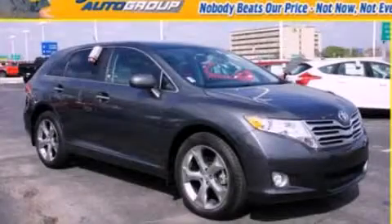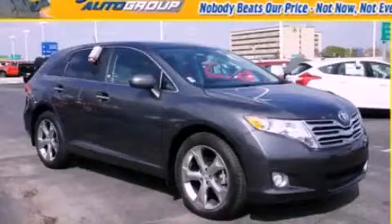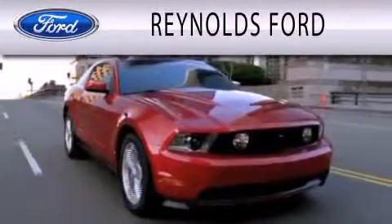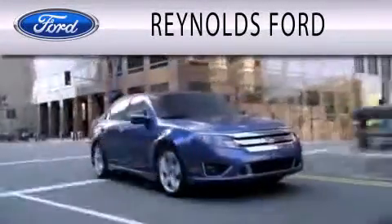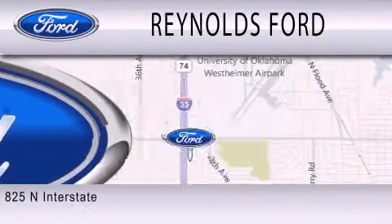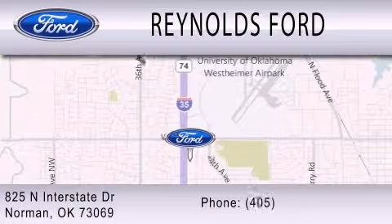This automobile won't last long at this price. Call and arrange a test drive now. Reynolds Ford is dedicated to doing everything possible to ensure that the experience you have selecting your next vehicle is as pleasant as possible. We're located at 825 North Interstate Drive in Norman.